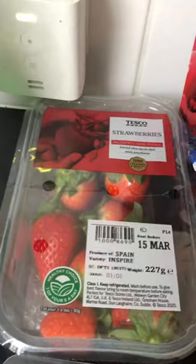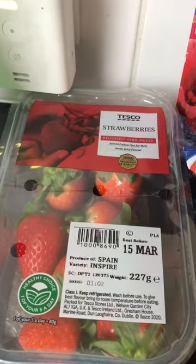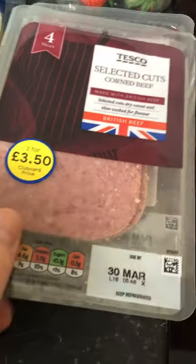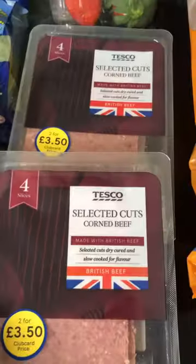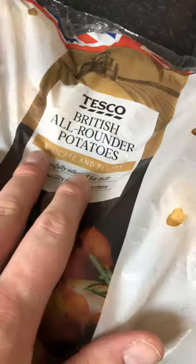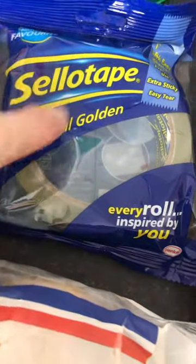I got some strawberries because I like to have them with dessert and stuff. Then I got a really good deal — two for £3.50 of the select corned beef packs. I also got some all-British potatoes. They had different varieties but I went for the bigger bag because I like boiled potatoes, mash, and jacket potatoes if I've got a big one.